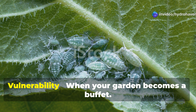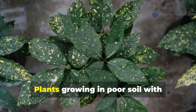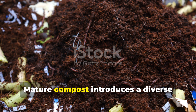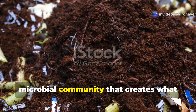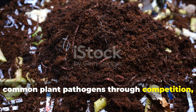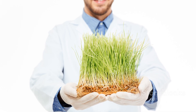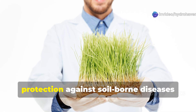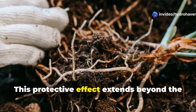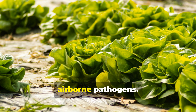Problem 5: Pest and Disease Vulnerability — when your garden becomes a buffet. Plants growing in poor soil with imbalanced nutrition become stressed and more susceptible to pests and diseases. Mature compost introduces a diverse microbial community that creates what scientists call a suppressive soil — an environment that actively inhibits many common plant pathogens through competition, antibiotic production, and induced resistance. Research shows particularly strong protection against soil-borne diseases when compost makes up at least 20% of the growing medium. This protective effect extends beyond the soil to plant surfaces as beneficial microbes colonize leaf and stem tissues, creating a living barrier against airborne pathogens.